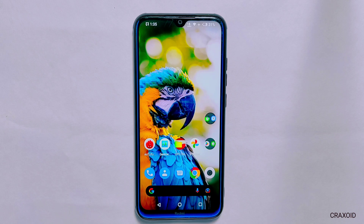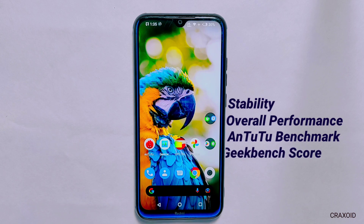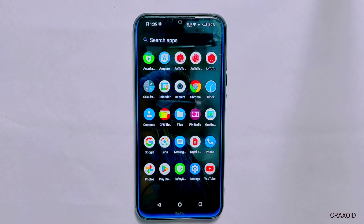We have been testing out this popular ROM and will be sharing our thoughts on its customization options, stability, overall performance as well as Antutu and Tutu benchmark score, GFX Paint score, CPU throttling test and many more. So let's see how Nusantara OS 5.5 stacks up in our review.